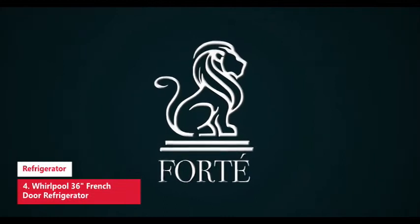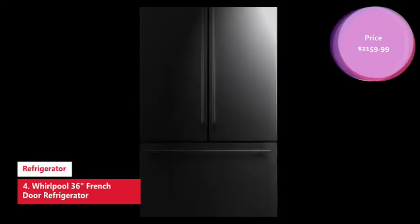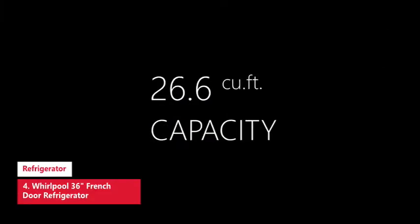Next is the Whirlpool 36-inch French Door refrigerator. For lots of flexibility when you're stashing groceries, consider the Whirlpool French Door refrigerator with Infinity Slide shelves. It has two shelves that slide back a little or a lot to make room for tall items on the shelf below.